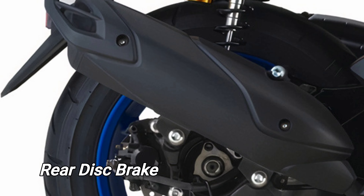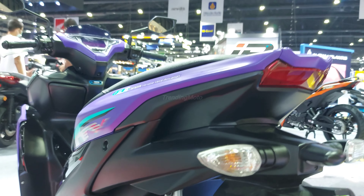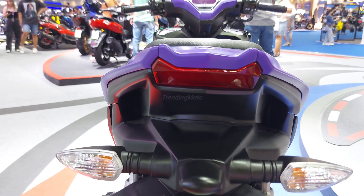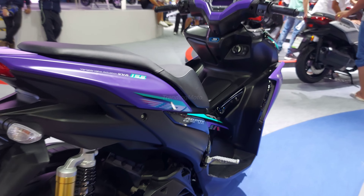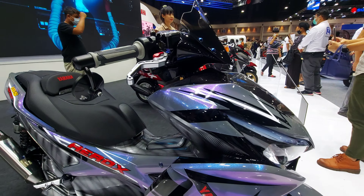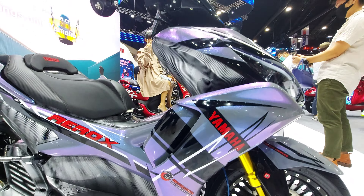First off, safety is a top priority. The new Aerox is rumored to come with a rear disc brake, providing enhanced stopping power and precise control. And that's not all — whispers in the industry suggest that Yamaha will introduce a traction control system, TCS, to ensure optimal traction and stability on various road conditions. This is definitely a game-changer in the scooter world.